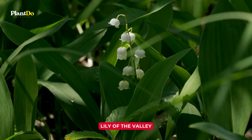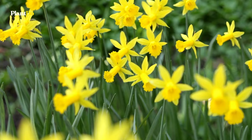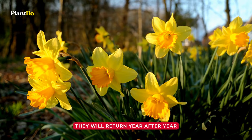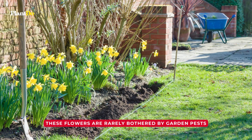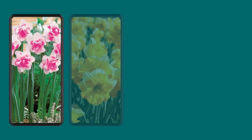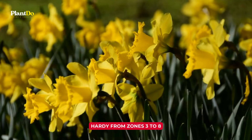Number 6: Daffodil. Moving on to another sign of spring, the cheerful daffodil. Who can resist the sight of these sunny blooms greeting you on a spring morning? Daffodils are incredibly easy to grow, requiring little to no maintenance, and they will return year after year, bringing joy to your garden for seasons to come. Daffodils are known to be critter-resistant — these flowers are rarely bothered by garden pests and are particularly unappetizing to deer and rabbits. They're not just yellow either; there are varieties boasting shades of pink, orange, and white, adding a wider color palette to your spring garden. Hardy from zones 3 to 8, daffodils are a resilient and beautiful addition to any garden.